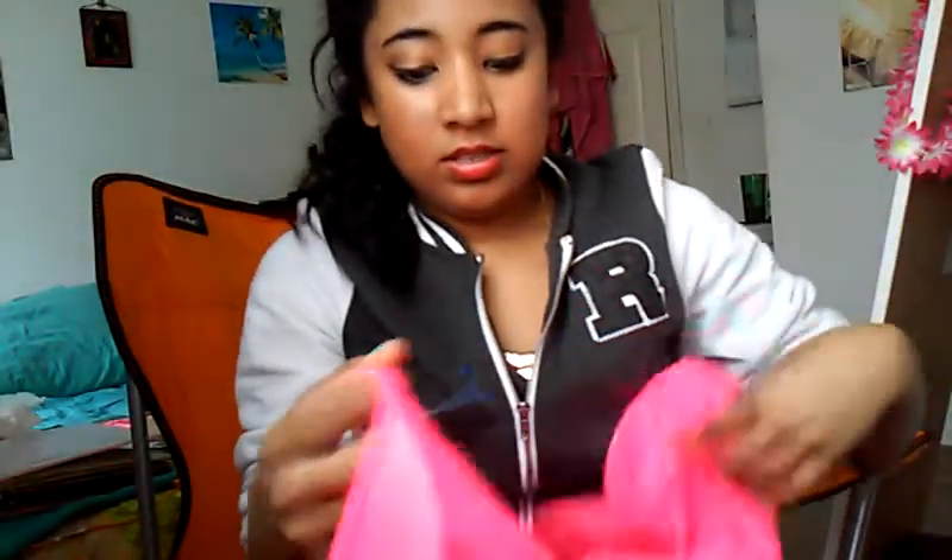Then I got this dress. It's like $4.98 as well. It's just so cute. It's hot pink and it has cutouts on the sides by the stomach. I can't wait to wear it. And that's what the back looks like.